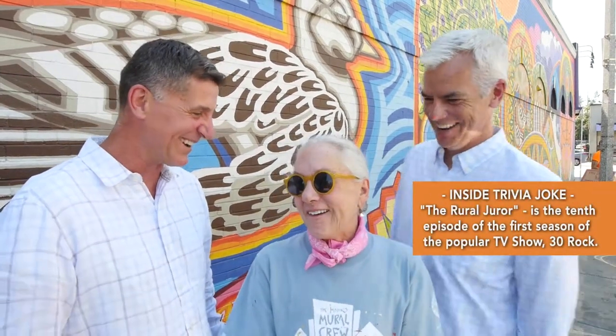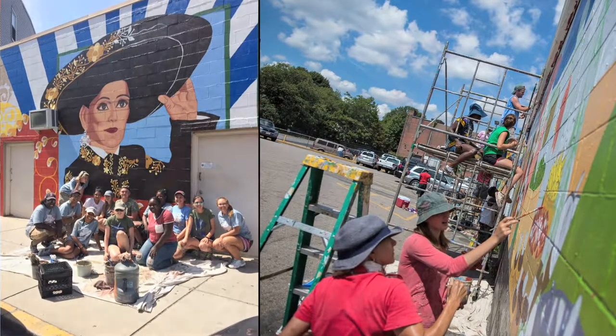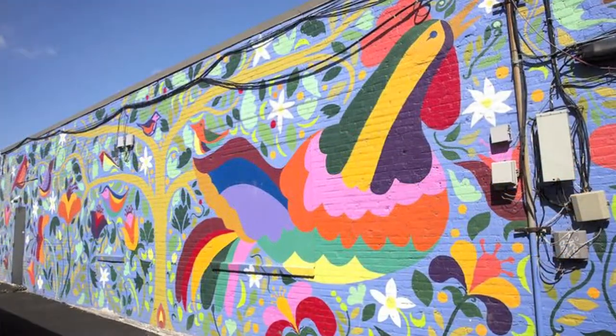Thank you Randy and Eric for having me. I'm so excited. The Mayor's Mural Crew is a summer job program of the city of Boston. We are in our 27th year. We hire young people who are high school students in Boston to paint murals on buildings throughout the city. Here in Jamaica Plain we have a nice body of work within a few blocks, and most of the murals the crew has painted here have been done by young people who've never done anything like this before.